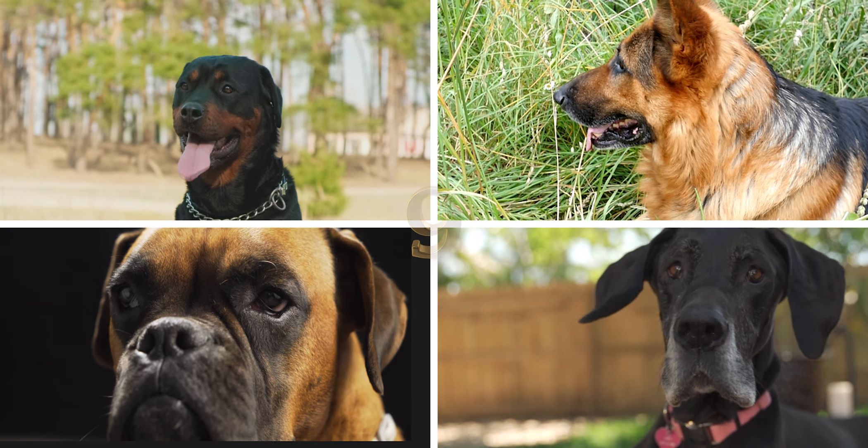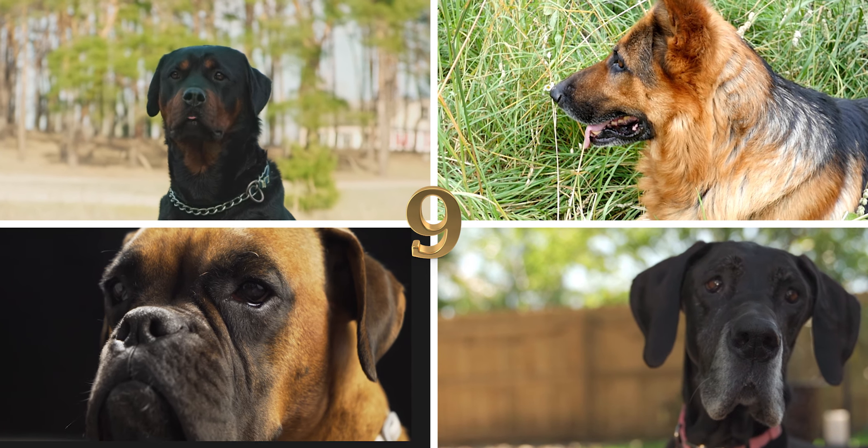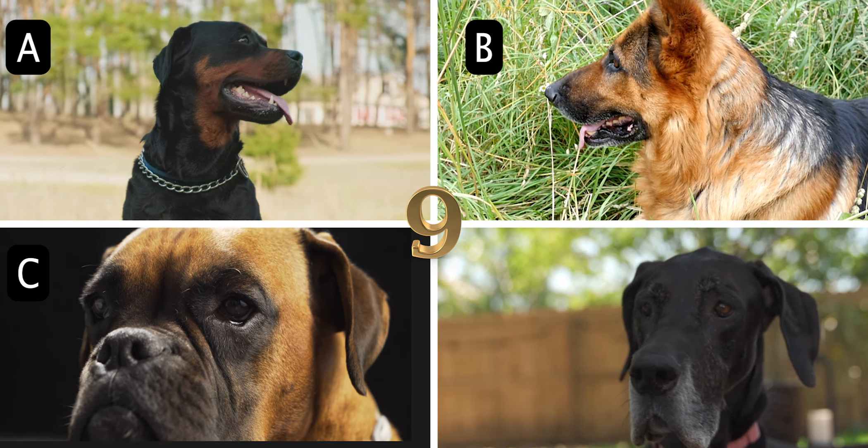Number 9. This large, strong-willed guard dog from Germany is protective and loyal. What is it called? A. Rottweiler, B. German Shepherd, C. Boxer, or D. Great Dane.